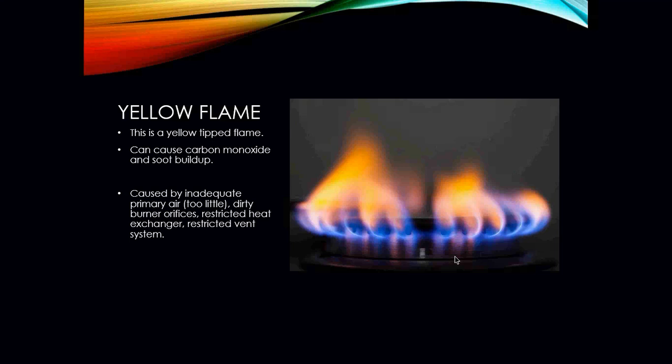You'll want to investigate what caused the sooting. A restricted vent system can also cause it, because the vent is what exhausts the byproducts of combustion. If it's blocked by a bird's nest, a beehive, snow, or ice, it's going to cause this type of issue. You really need to look at all the different areas of the furnace and burner to figure out what is causing the problem.